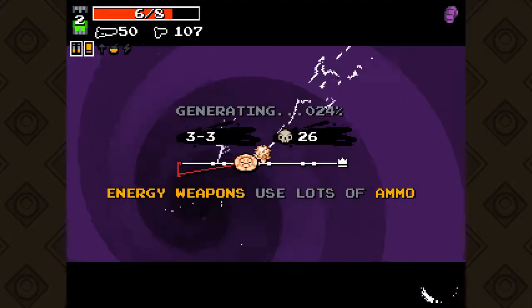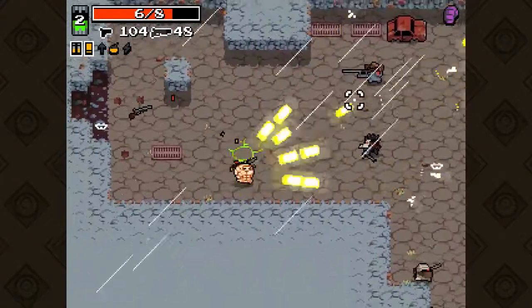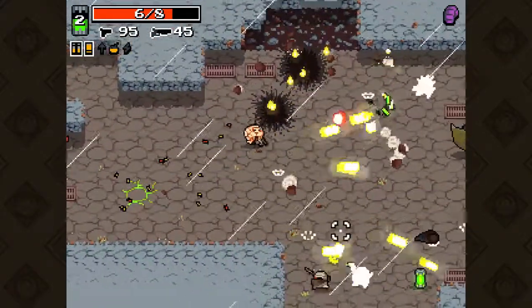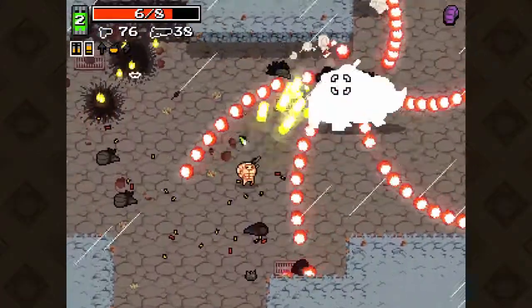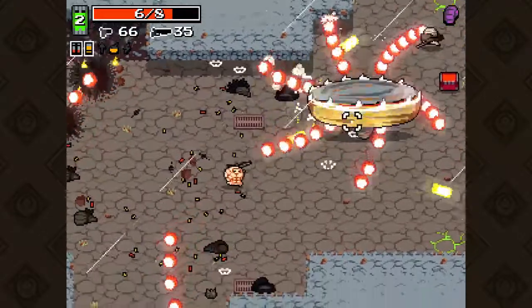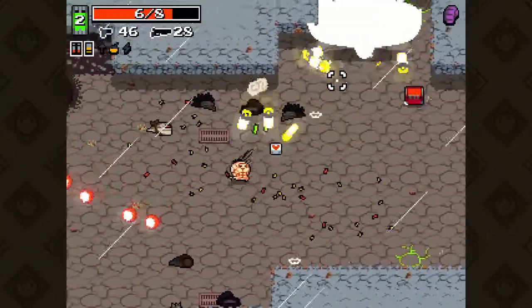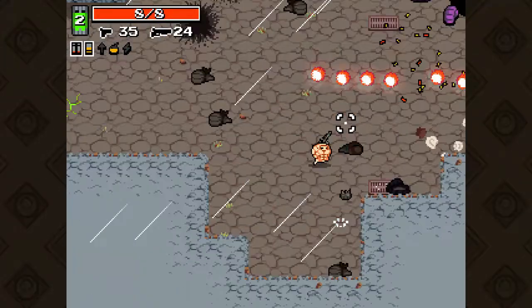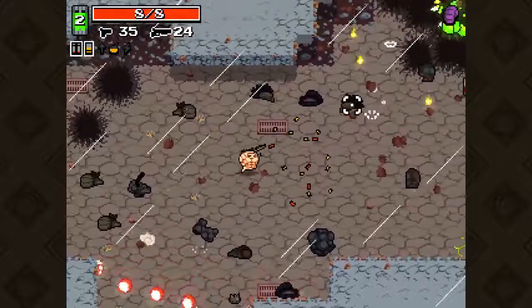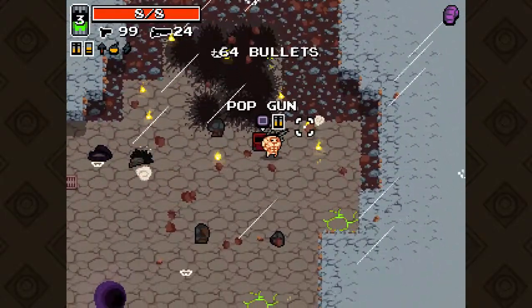Even though this game is brutally hard I still gotta recommend it, but I have to tell you — stay away from the PS4 version. Not only is it buggy but I also think it's incomplete. I messed around with the PC version for just a few minutes and was able to get a flamethrower weapon that was never in the PlayStation version. I didn't spend enough time with the PC version to know if there's anything else missing, but I think the PS4 version is missing content. And one final recommendation: do not play this game if you have high blood pressure — it's really, really difficult.